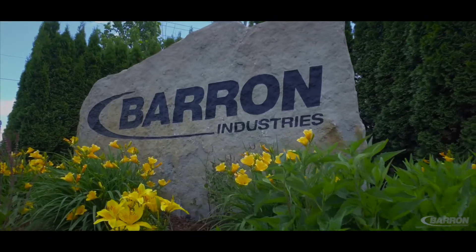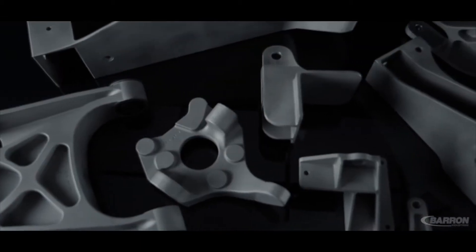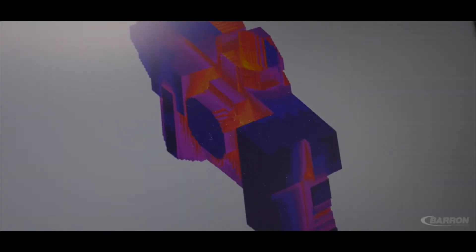Barron is frequently asked to participate in upfront design with its customers to ensure manufacturability of the casting design and the lowest cost design while maintaining critical machining tolerances.